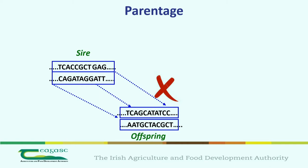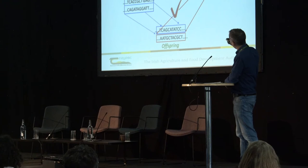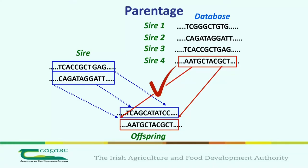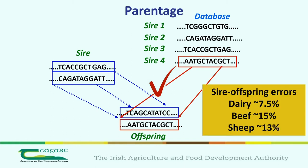The good thing about having a large genomics program is that you have a database of all potential sires in the population, so you can trawl through and identify the true sire — that's identification, diagnosis, and prescription of the solution. In Ireland, pedigree errors in dairy are around 7.5%, around 17% in beef, and around 13% in sheep. As we accumulate our genotype database, we can actually identify the true sire around 60% to 80% of the time.